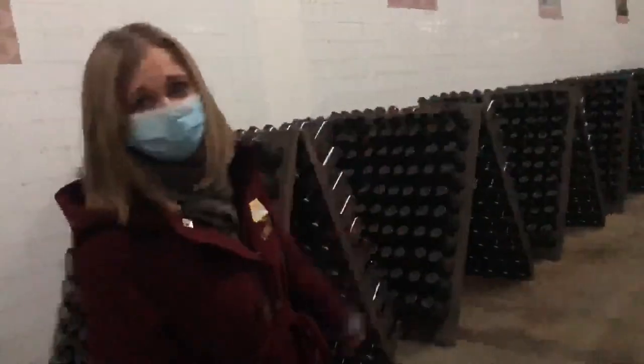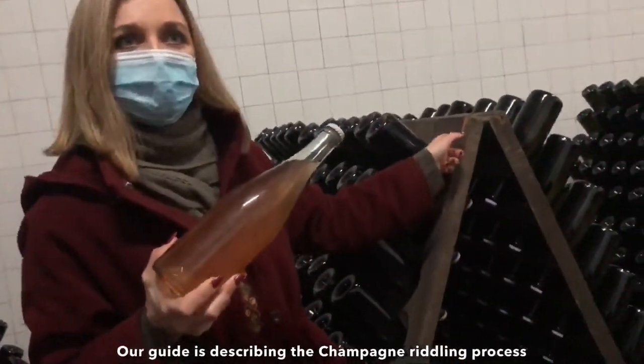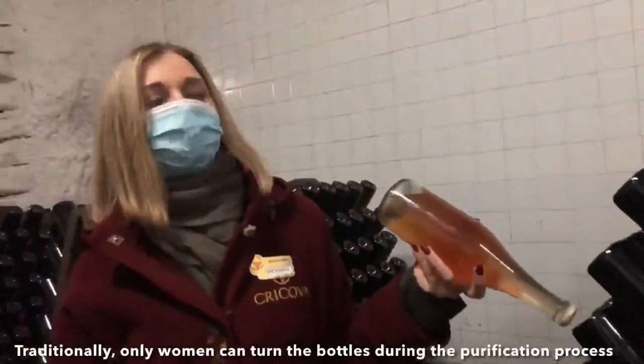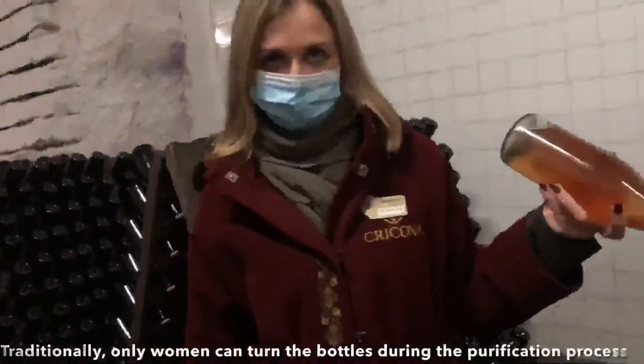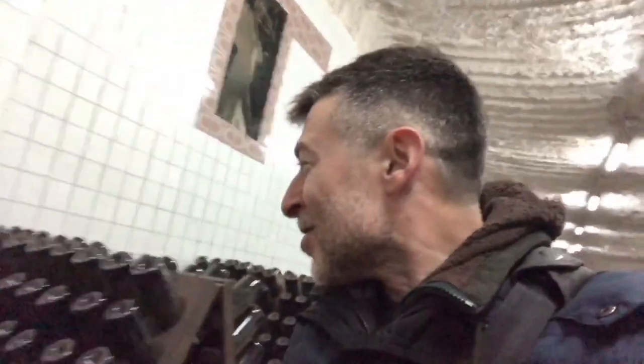Heading to see where they manually turn the bottles. Welcome to Champagne Paradise. The bottles are angled 45 degrees. One skilled lady can turn at least 30,000 bottles a day. Why only ladies? The tradition started with ladies turning these bottles because it was dangerous — the pressure could cause the bottles to explode. So they let the ladies do it.